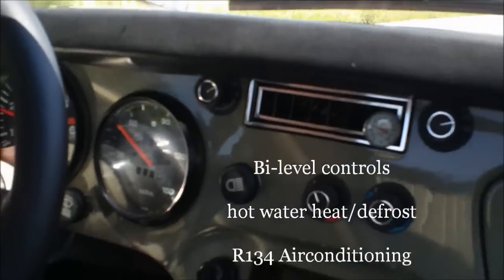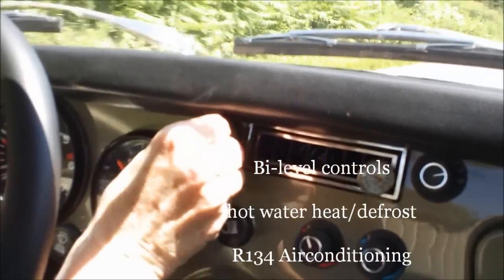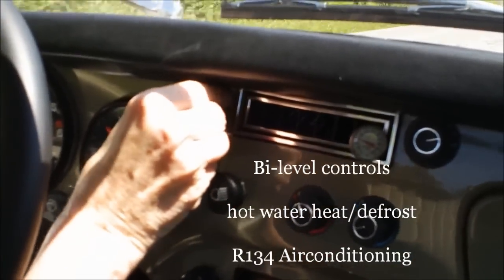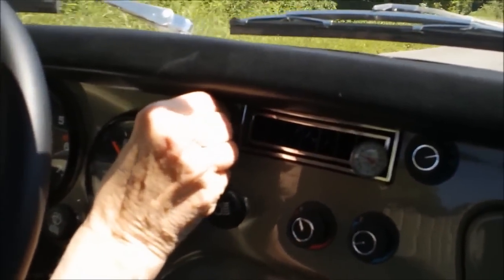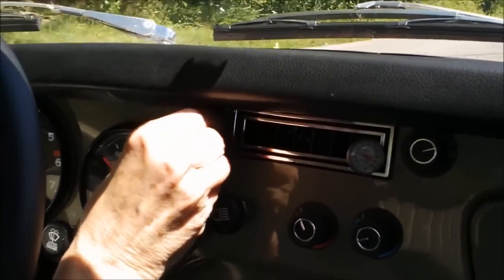Just above that is your air-conditioning fan control. There are three fan speeds: a higher speed for a quick cool-down or warm-up, and then intermediate and lower speeds for cruising and lower temperature requirements.